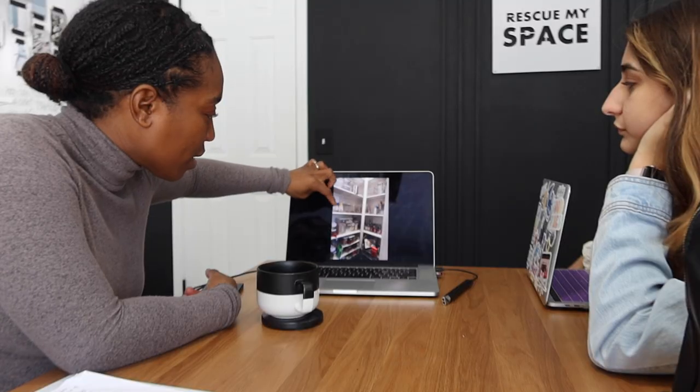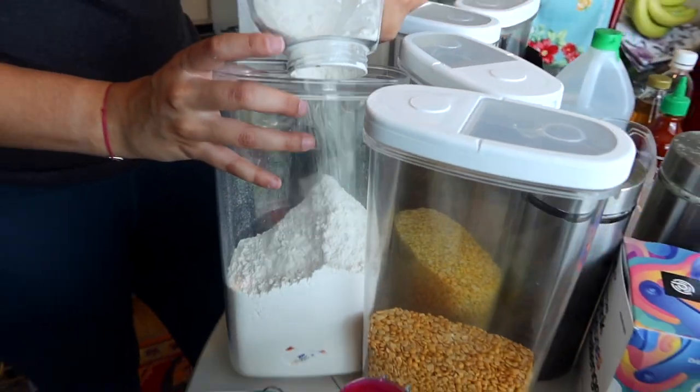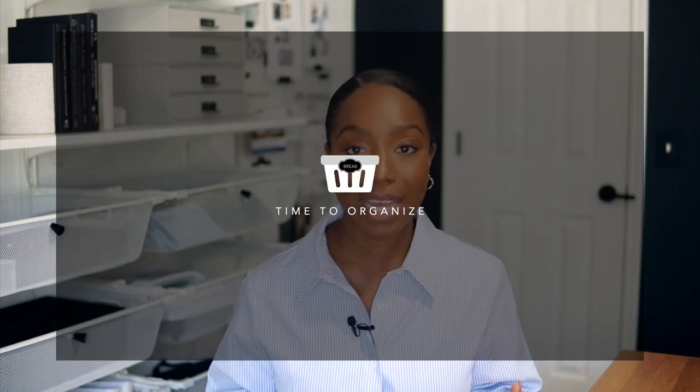By this time I've communicated with the client a few times — they are aware of what was purchased. When the organizing session arrives, I have all the products in my car, I'm ready, and I've already spoken to whoever is joining me on the project so we are on the same page. Whether you are working alone or with someone, make sure you know exactly what you're doing. That plan helps because you won't go into a client's house scared or nervous — you are prepared.